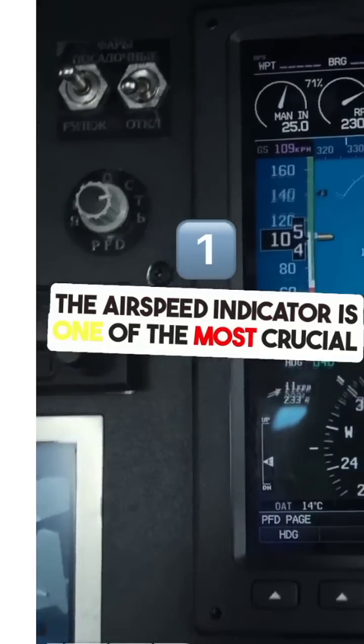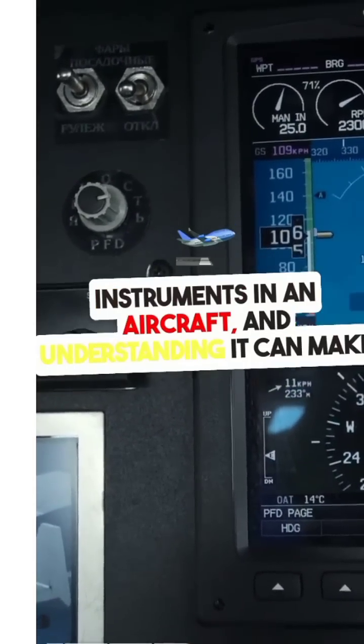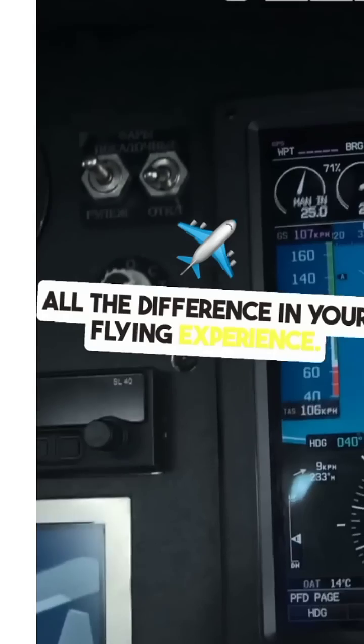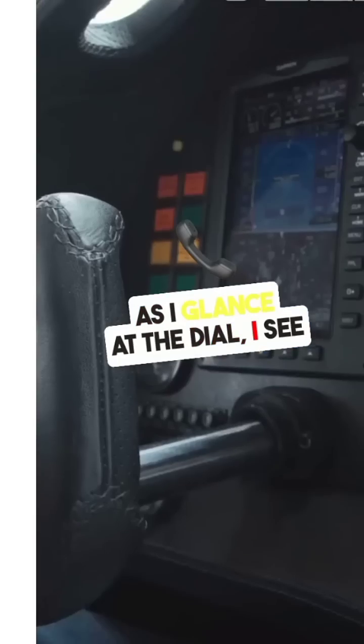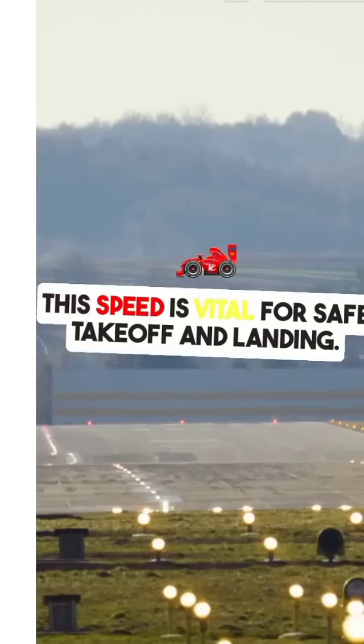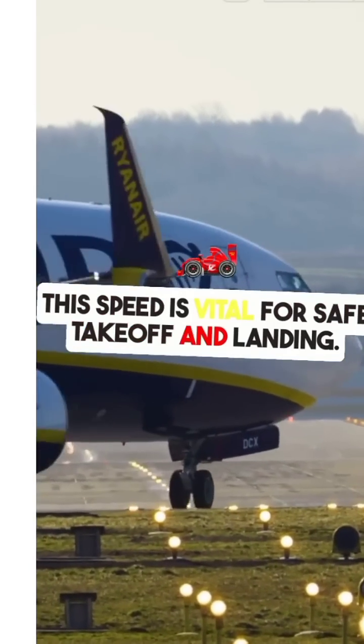The airspeed indicator is one of the most crucial instruments in an aircraft, and understanding it can make all the difference in your flying experience. As I glance at the dial, I see the needle pointing to a number that tells me how fast we're moving through the air. This speed is vital for safe takeoff and landing.